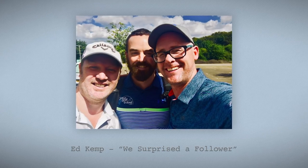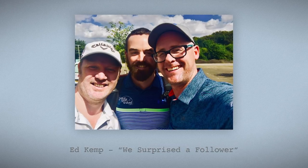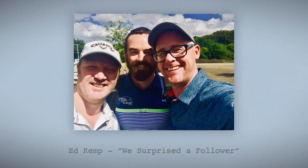Second honourable mention has to go to our friend Ed Kemp. When I saw this picture flash up when I was searching the YGT Greatest Shot hashtag, it just made me smile. It was a great day when myself and Mark Crossfield went to surprise him.